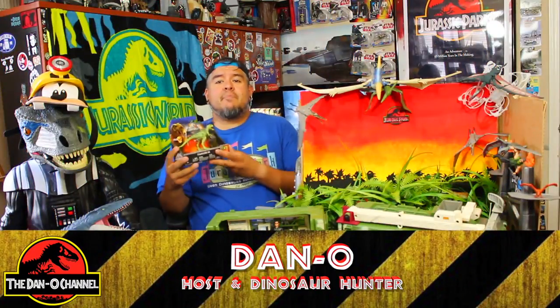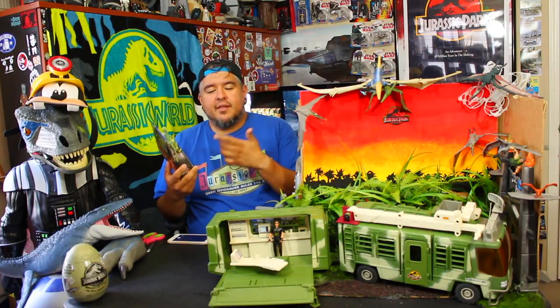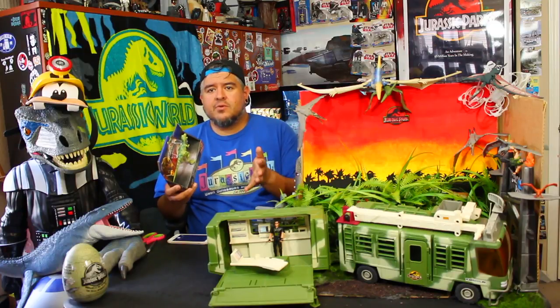Hey everybody, welcome to the Dano Channel. I'm Dano and I'm back with more Jurassic World Legacy Collection. I had to read it because I keep getting Lost World and Jurassic World mixed up - doing a Lost World figure, got a Lost World set up.